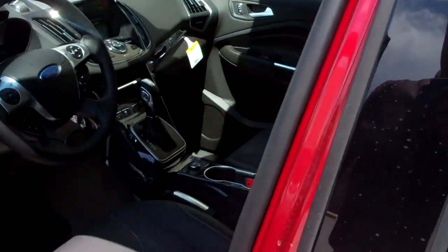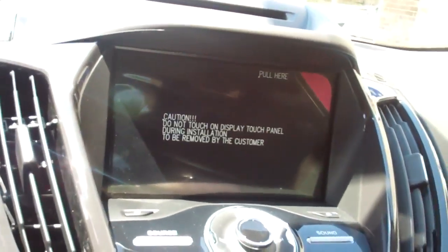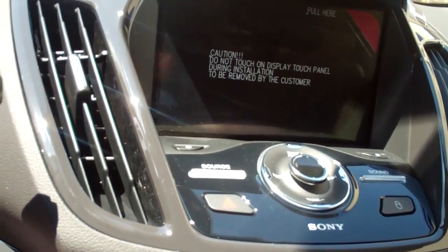In the interior you have black leather, you do have heated seats, and you also have a touchscreen monitor to do your functions such as climate, your phone, and entertainment.